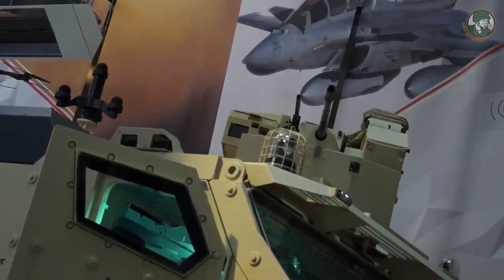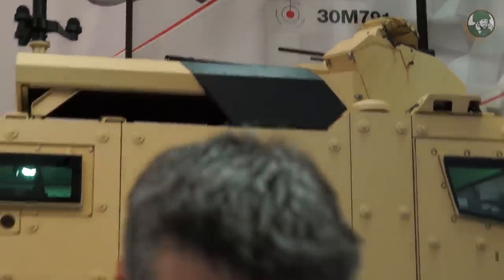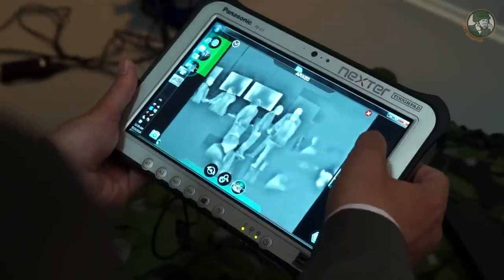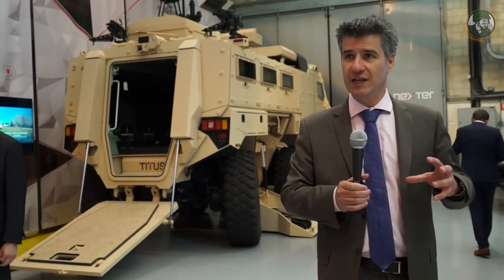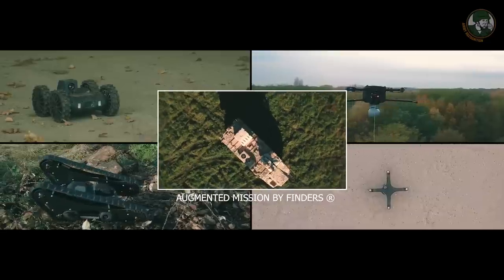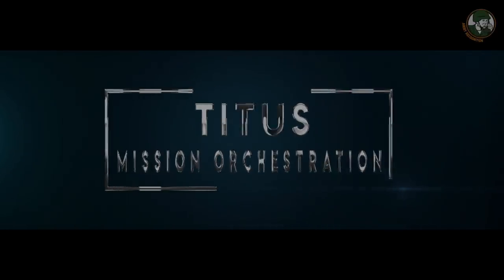We have the capability to remote control the weapon on the roof of the vehicle. It can be remote controlled from inside the vehicle in the classical way, but also from outside using a tablet. We have worked on the ergonomics, because on the same tablet you can remote control the remote weapon station, the UGV, and the UAV, simply by clicking on different icons. It is very easy to use.